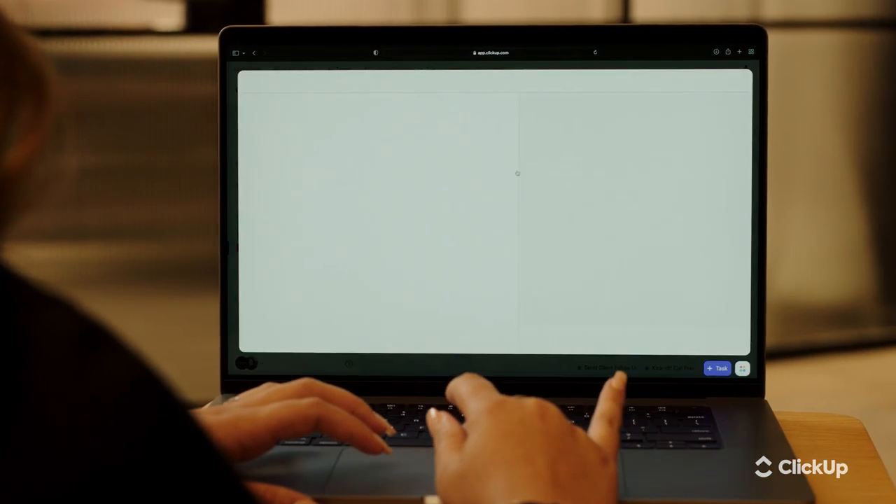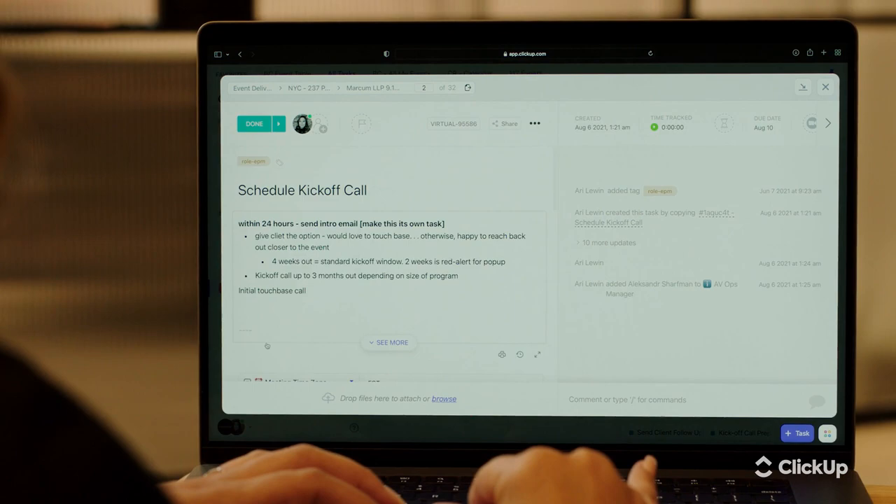ClickUp Queen is my nickname. I was just super excited to have this project management program that really satisfied my type-A planner brain. To mark all my tasks as done and see them disappear from my list — it's like a happy little moment for me.